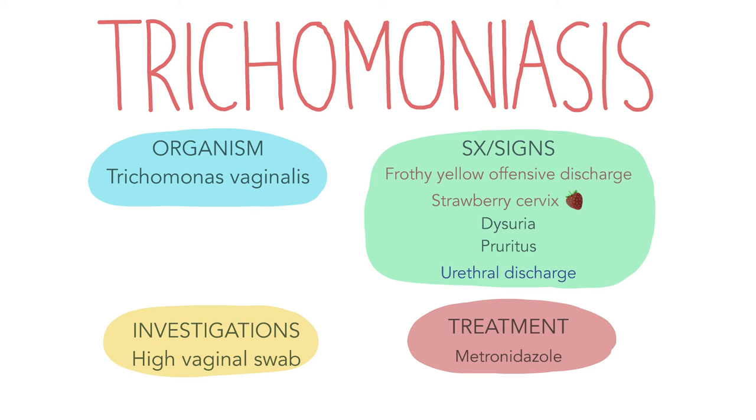Trichomoniasis is a sexually transmitted infection caused by Trichomonas vaginalis. Symptoms include frothy yellow offensive discharge, dysuria and pruritus, although patients can be asymptomatic. Males may also experience urethral discharge and dysuria. On speculum examination, a woman with trichomoniasis may have a strawberry cervix. Investigation is with a high vaginal swab for females or urethral swab for males. Management includes treating the patient with a course of metronidazole, written information and advice. Patients should abstain from sex until they and their partner have completed their course of antibiotics.